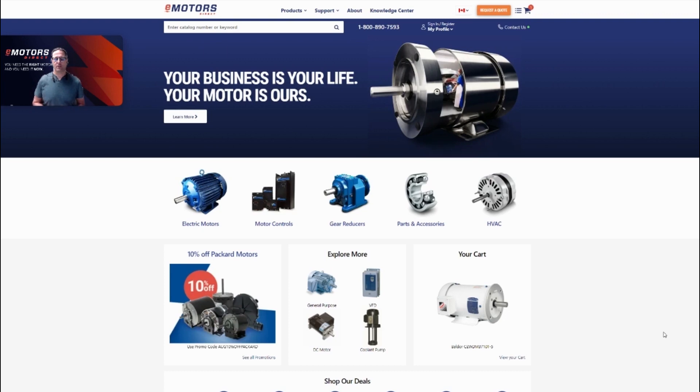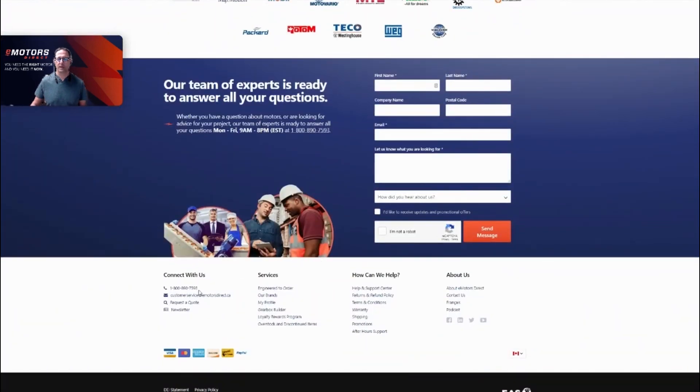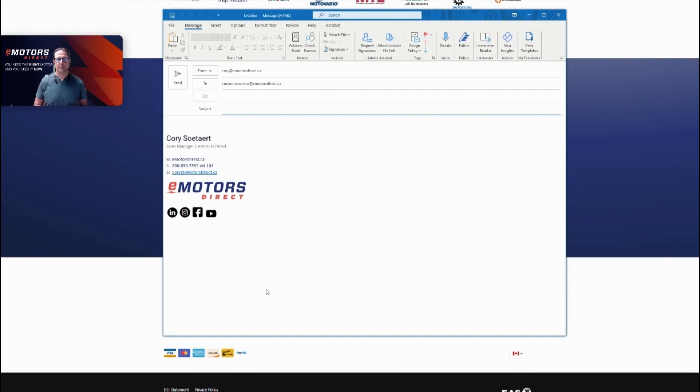Other than that, we try and get back to you for sure within 24 hours. The last place to contact us would be at the customer service inbox. If you scroll to the bottom of our website, you can just click on the link and send us an email and we'll get back to you.